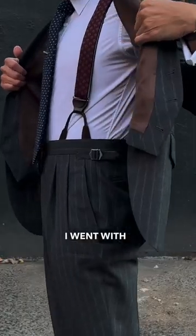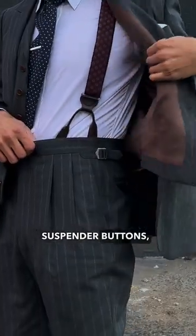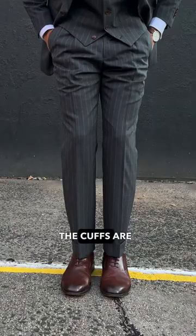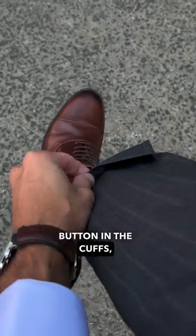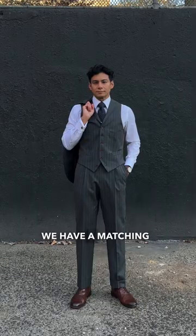For the pants, I went with two pleats, suspender buttons, and side tabs to give it that vintage look. The cuffs are 5 centimeters, and there's also this interesting button in the cuffs, which I've never seen before.